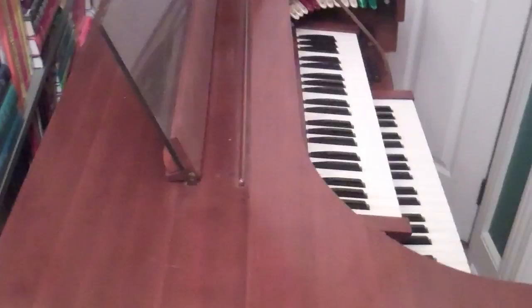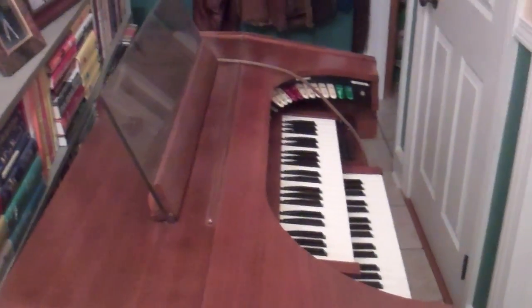Hey nerds, it's my birthday and this big gigantic dresser is going because that organ is going where that dresser is. It's been a lot of work getting all the stuff cleared off and such, and we still gotta move the dresser out.